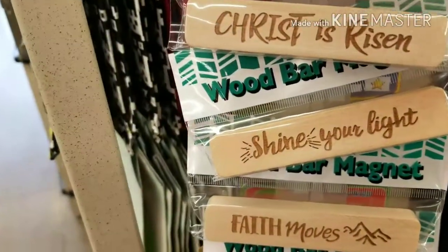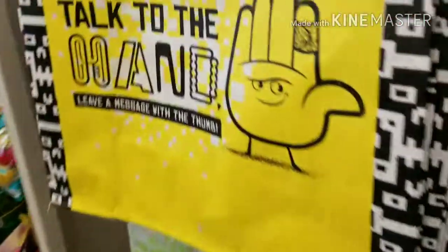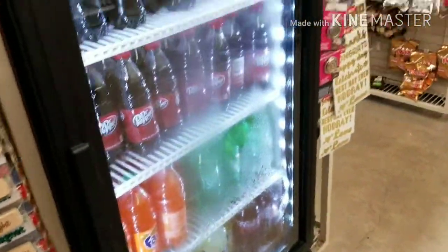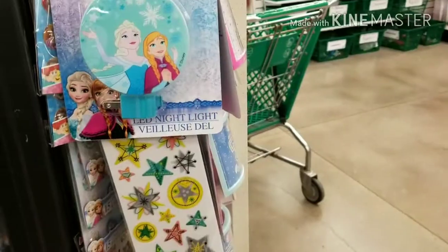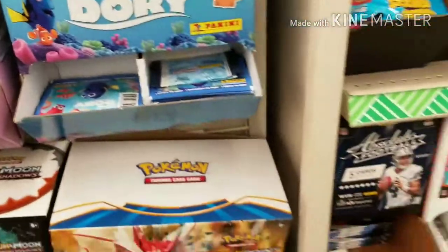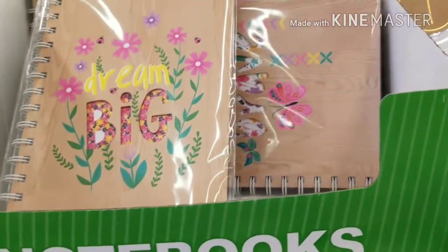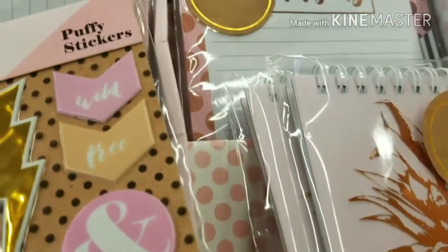Mama got some of those dish washing tablets. Look at all them books. Oh look — Shayla would love that elephant. My daughter, she loves elephants. This is cute.